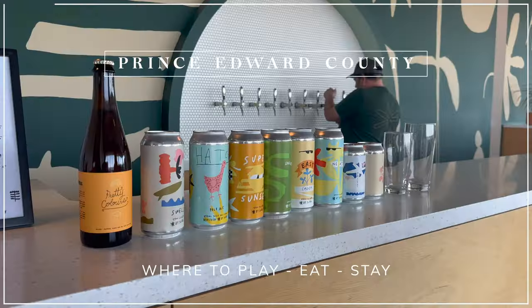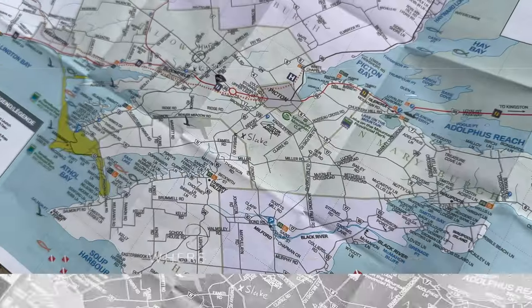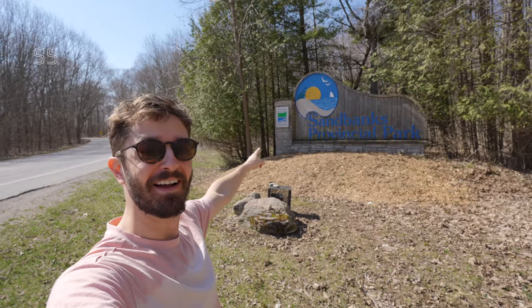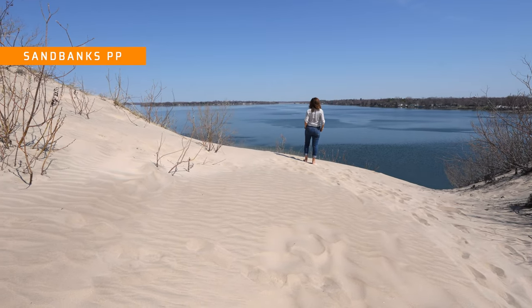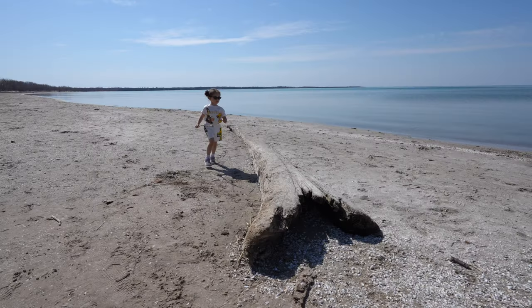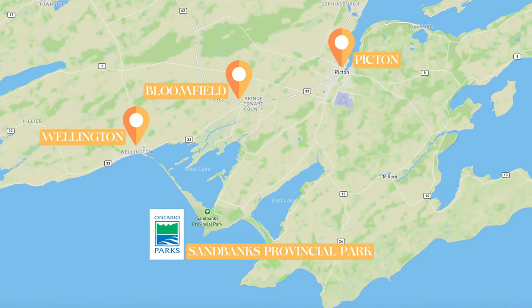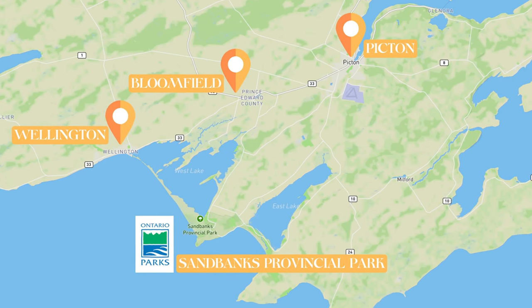Who knew there was a desert in Ontario? Sandbanks Provincial Park is a must-visit destination for anyone looking to explore the natural beauty of Prince Edward County. Located on the shores of Lake Ontario, this park is renowned for its golden sand dunes, pristine beaches and crystal clear waters. Sandbanks is within 15 minutes of Picton, Bloomfield and Wellington, which are three popular towns to stay in. There are also RV parks nearby.